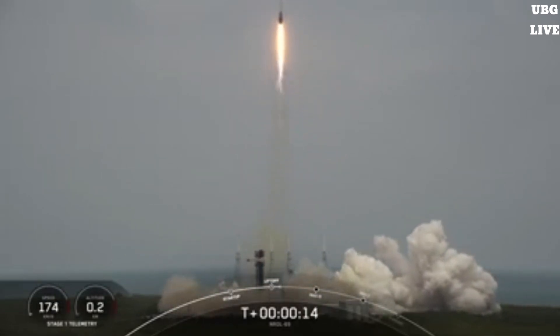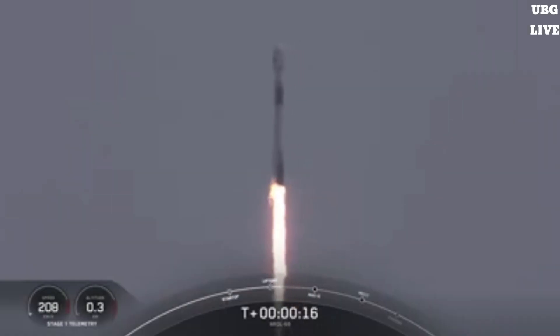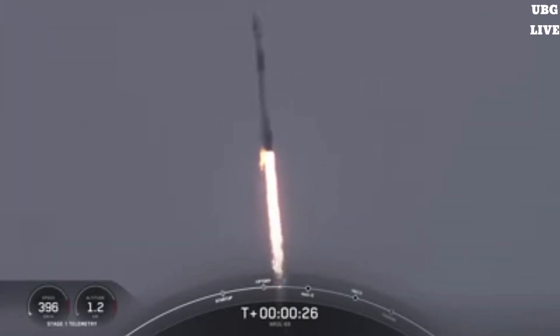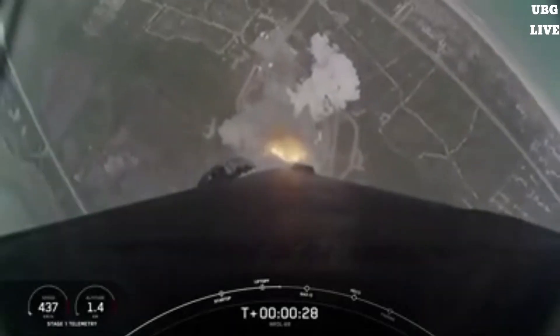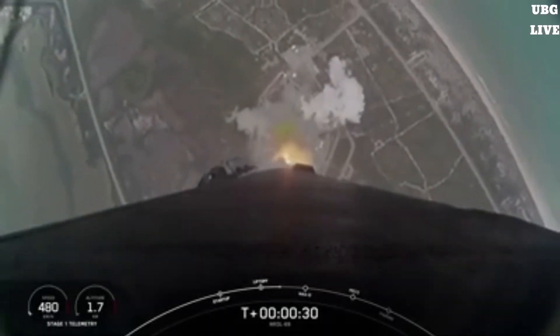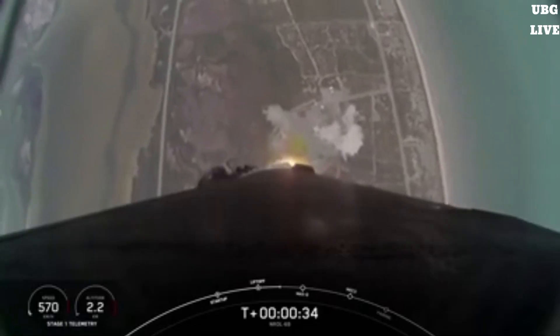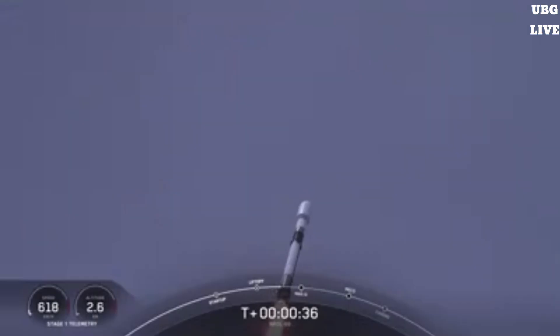Vehicle is pitching downrange. Station one propulsion is nominal. At T plus 30 seconds and counting, Falcon 9 has successfully lifted off from Slick 40 at Cape Canaveral Space Force Station.